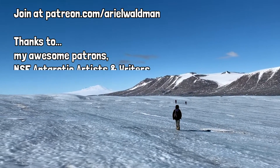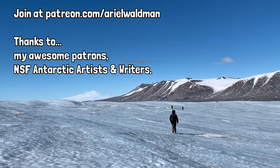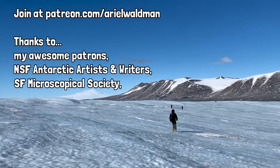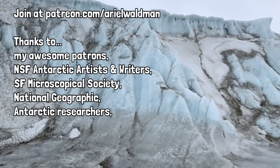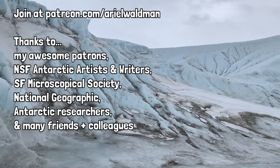Thanks also to the National Science Foundation Antarctic Artists and Writers Program, the San Francisco Microscopical Society, National Geographic, and the many Antarctic researchers, friends, and colleagues who helped support my work along the way.